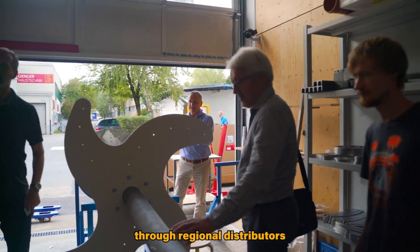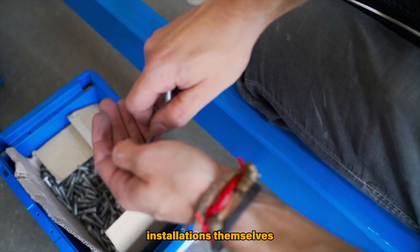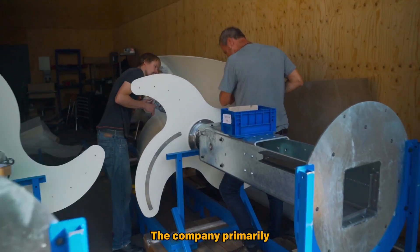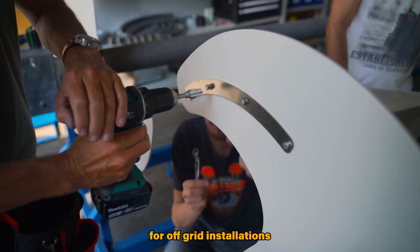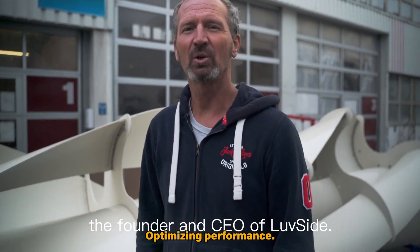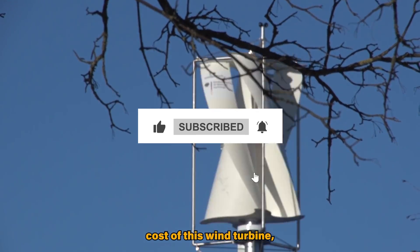Luftside turbines are available through regional distributors or direct orders and the installation process is designed to be straightforward. While some local distributors may offer installation services, clients can also handle installations themselves with the provided handbook. Luftside follows an on-demand production model with an average manufacturing and assembly time of three to four months for a new turbine. The company primarily focuses on grid operation, aiming to reduce individual consumption, and is actively developing solutions for off-grid installations with power storage needs. The option to install multiple Luftside turbines in a grid configuration enhances adaptability to various environments, optimizing performance. Installing turbines on rooftops requires careful consideration of structural integrity and consultation with architects. If you are interested in the detailed cost of this wind turbine, you can contact Luftside.